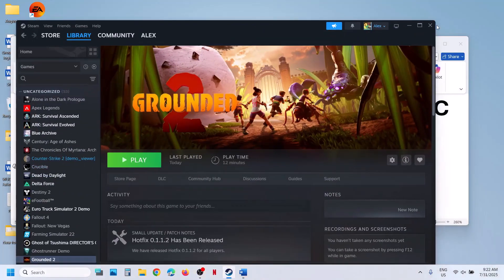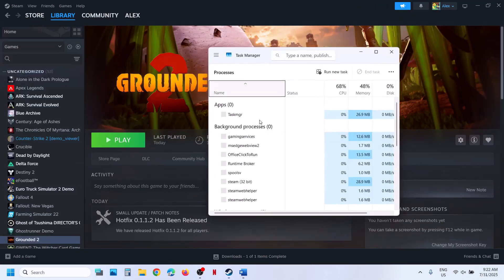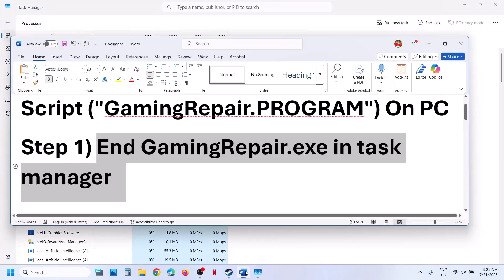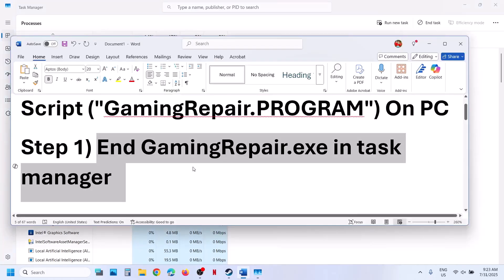Make a right click on the start menu and then go to task manager. Now over here, if you find gamingrepair — anything that says gaming, like gamingrepair.exe — make a right click and then click on end task. In my case I don't have it. If you don't have it, you can skip this step. For many users you might not find gamingrepair.exe. If you find it, end it; if you don't, skip this step. End task and then launch the game again and check.